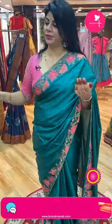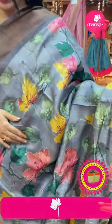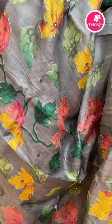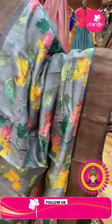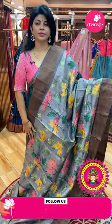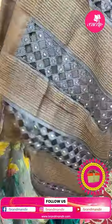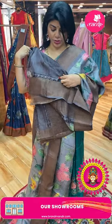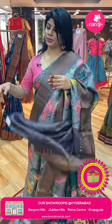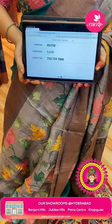Next saree: grey and brown — a different and unique color combination — printed florals highlighted with mirrors and zari work. Blouse border is contrast tissue border. Pallu is contrast purple with zari lines and cutwork mirrors. Blouse is contrast with tissue border and cutwork border with mirrors. Pricing: ₹9,039. Code: HU758.